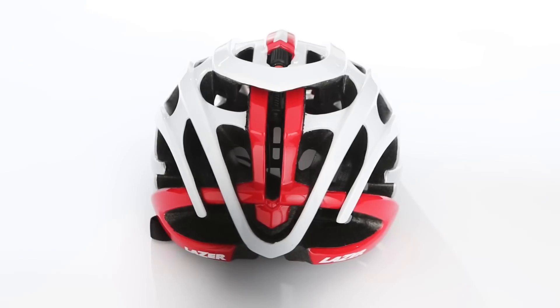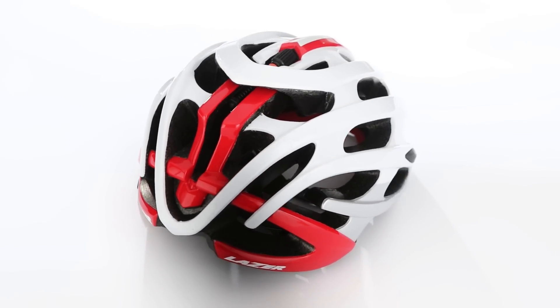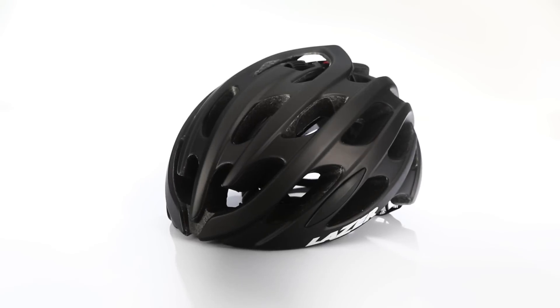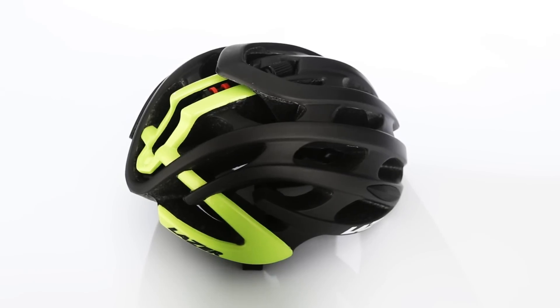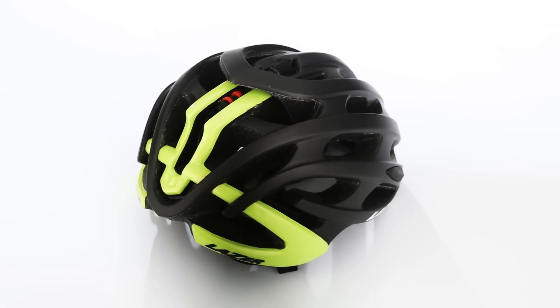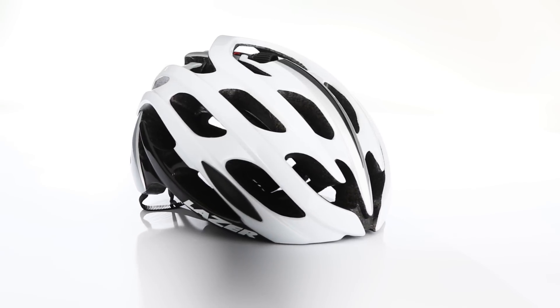22 vents with internal air channels assure maximal airflow through the helmet to keep the head cool. The Blade weighs a mere 249 grams and is available in three sizes and five color options, and is being used by the Ale Cipollini Galassias women's professional team in 2015.